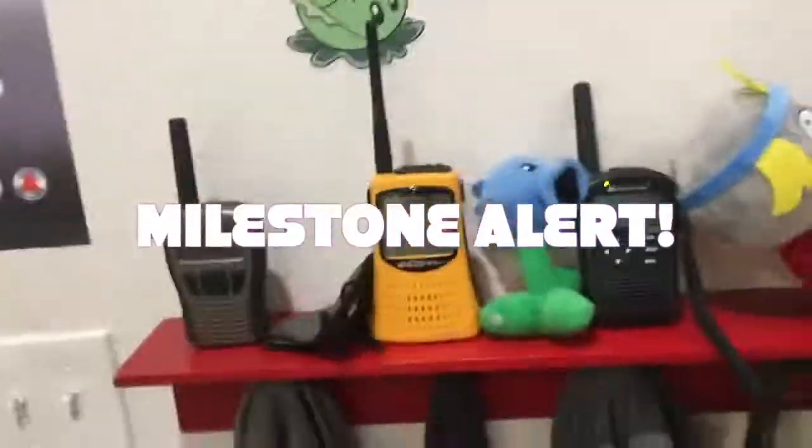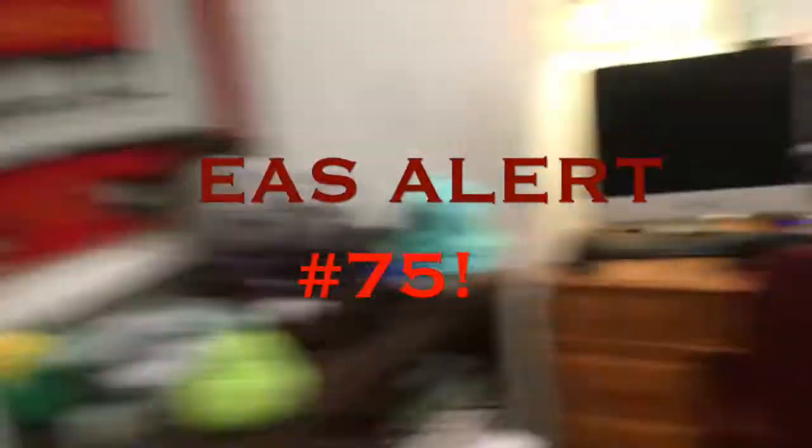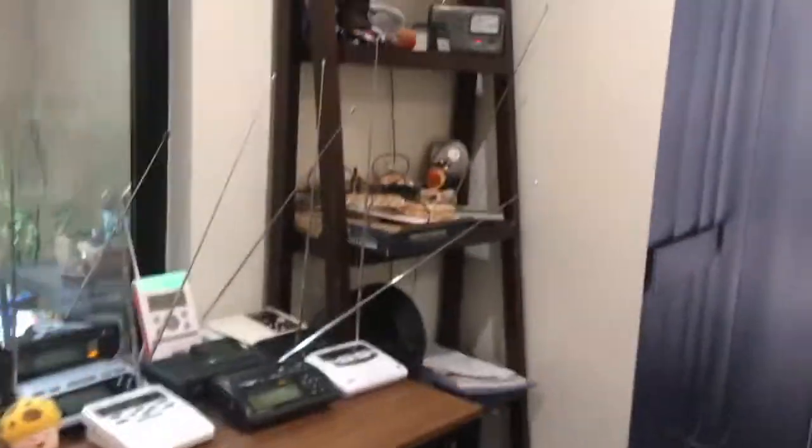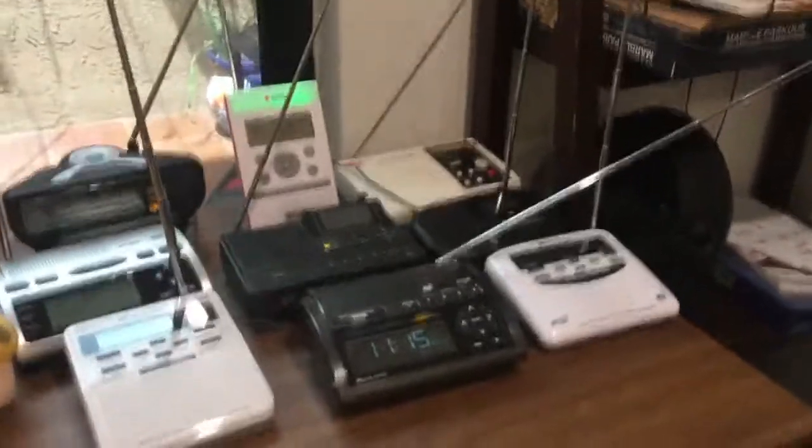That, my friends, was EAS number 75. I am so happy I got this far. We got the AlertWorks EAR-10 to activate for today's test, along with the San G and CL100. And then I put the siren up on a higher volume so that you'll be able to hear it easier.